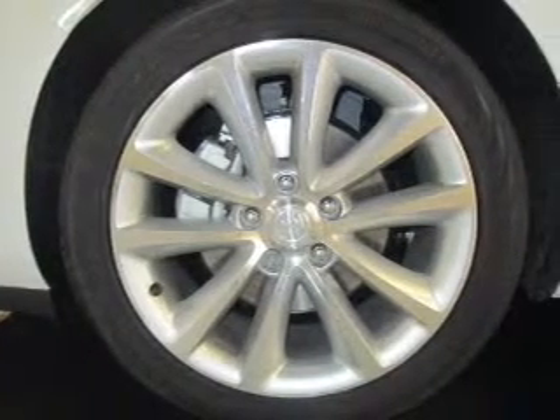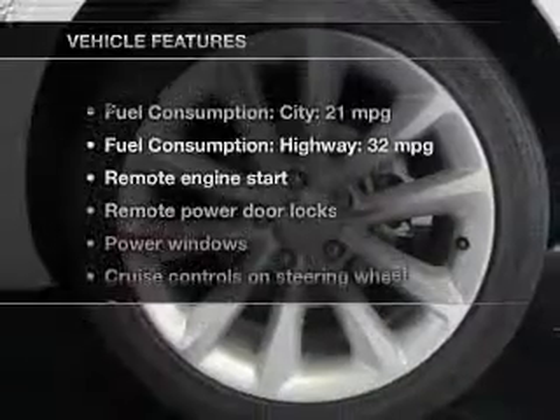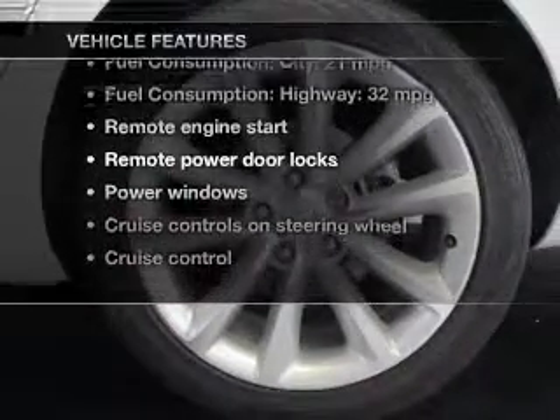You will appreciate the safety feature of anti-lock brakes. Enjoy the comfort of dual temperature controls. Plus, enjoy these notable features that are included in this vehicle.